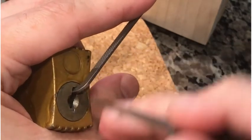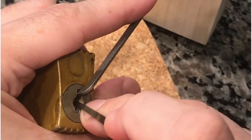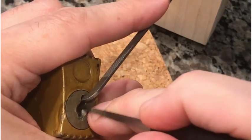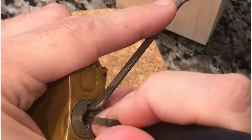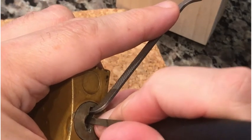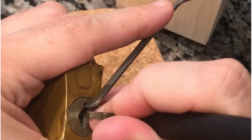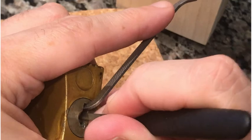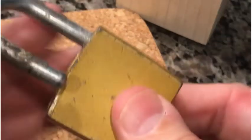Three — with three I got a real deep false set, if you want to call it that. With wafers it's a little different. See what's going on at four and five. There we go — there was our click, that was our open.